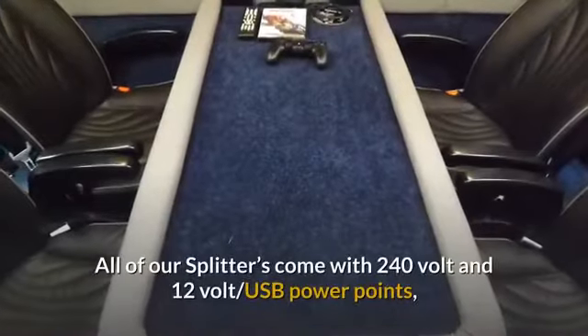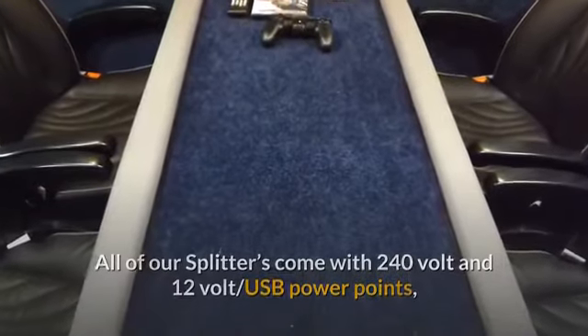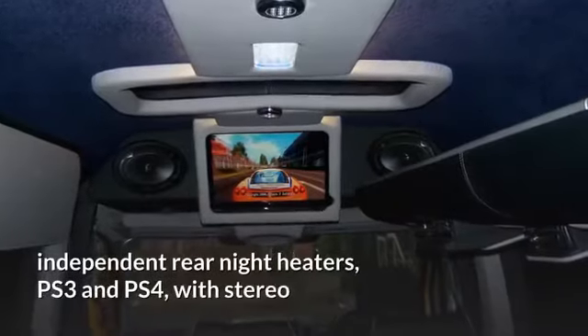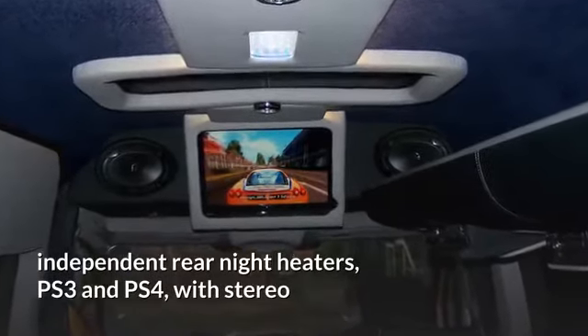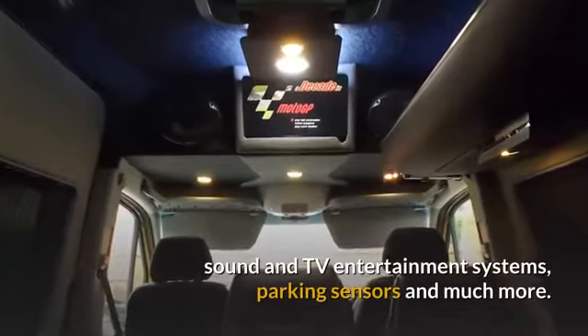All of our splitters come with 240V and 12V, USB power points, high back captain seats with recline and armrests, independent rear night heaters, PS3 and PS4 with stereo sound and TV entertainment systems, parking sensors and much more.